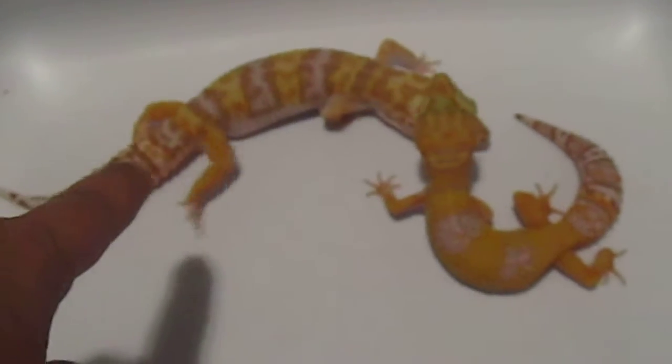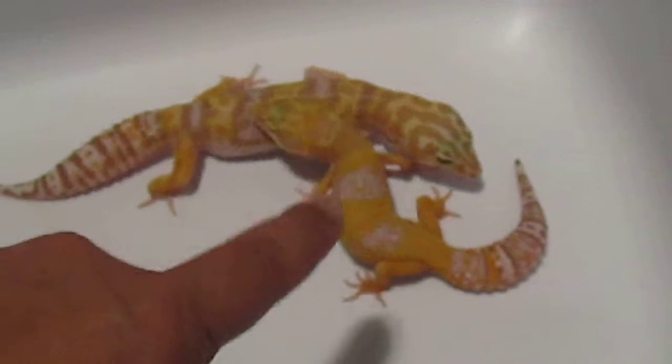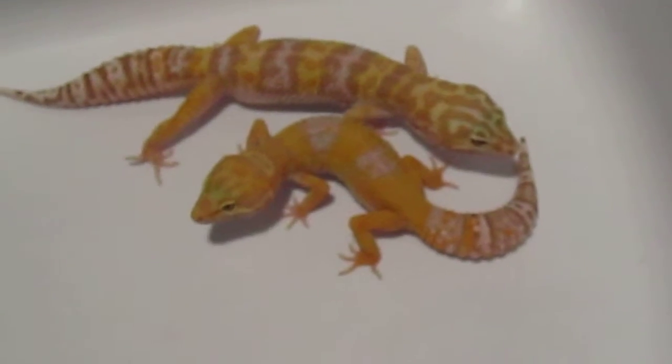His name is Viper. This is Blaze. And what did I name her?